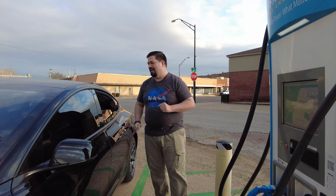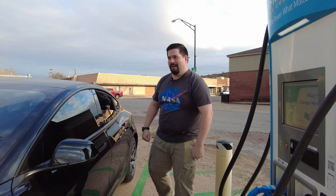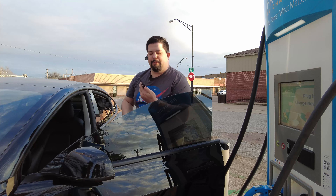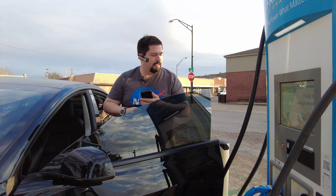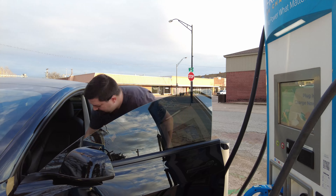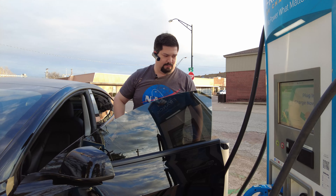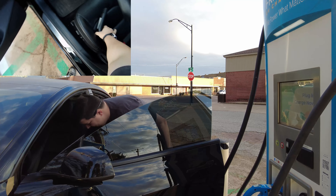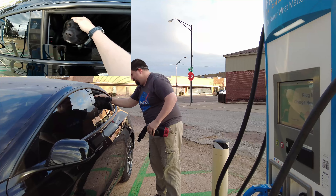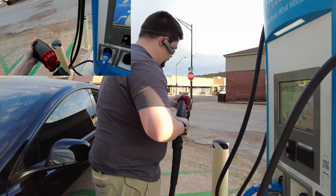I'm back here in Frederick going to give this a shot. I forgot my jacket and I'm freezing cold — it's about a 30-mile-an-hour wind right now so I'm going to get right to it. I'm getting the app ready and I've got my POV camera running. I've got the adapter here and a good boy keeping me company.